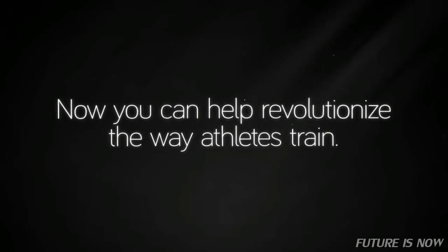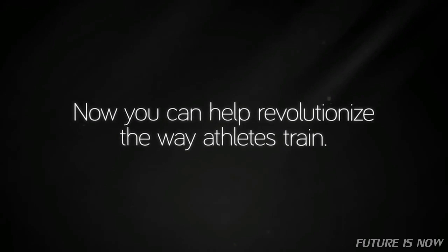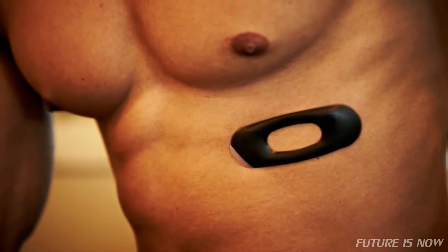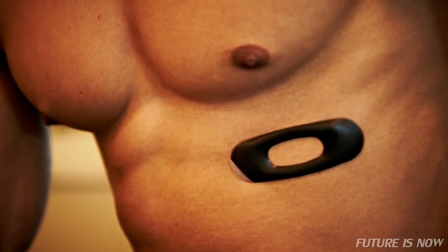Now you can help revolutionize the way athletes train. I'm Dave Monahan, CEO of FitLynx and an avid runner. FitLynx has been in business for over 20 years. Traditionally, we've embedded our technology inside other companies' devices, including very popular consumer fitness devices.